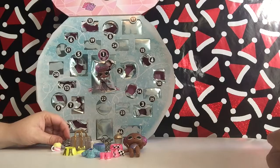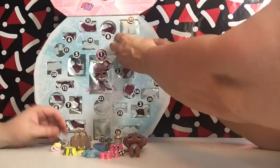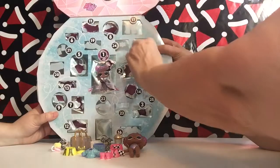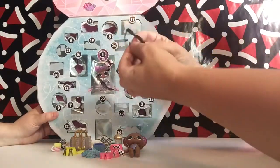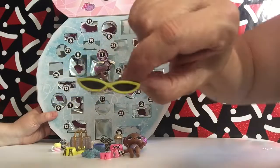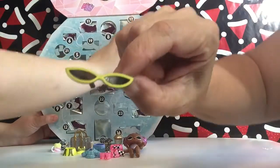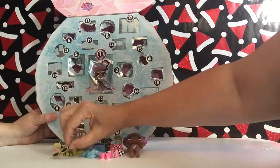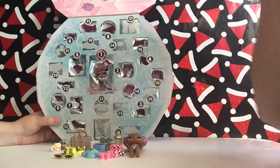Number fifteen. There's some sunglasses in here. Look at that — it looks like the sixties or something. Oh, is it cute! That'll go good with this outfit over here, the yellow one right there. That's pretty cute.